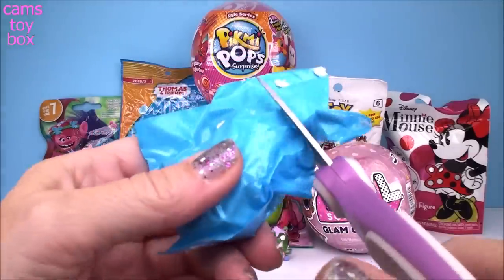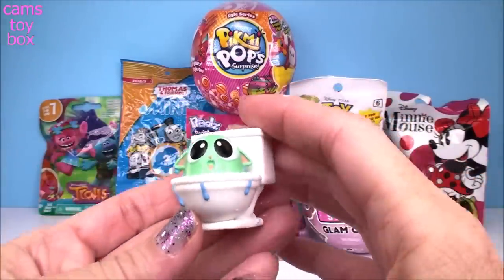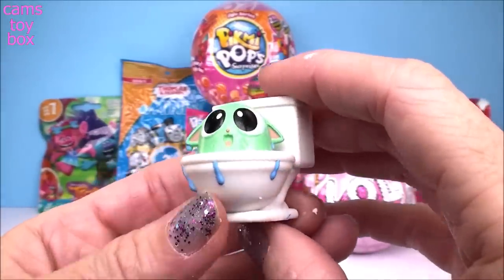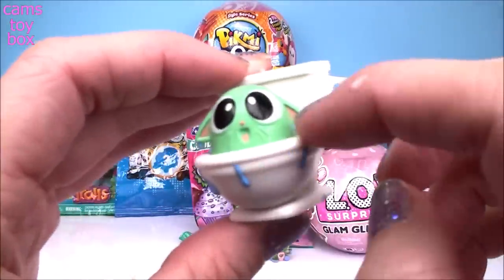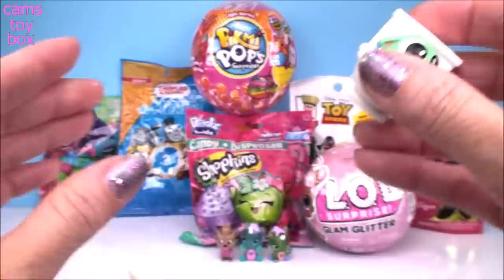Let's check out who our figure is. This one feels really, really big. Oh my goodness! Look at this, guys — oh my gosh, how did you end up in the toilet? This one is hilarious. Look, all the water is spilling out. She's got water dripping off of its ears. Oh my gosh, that is so funny.